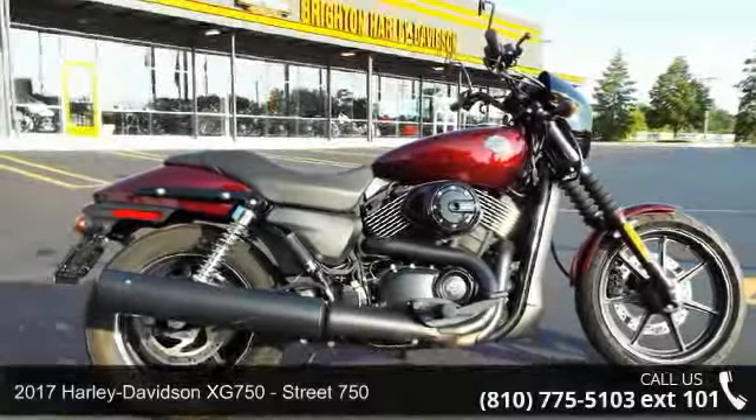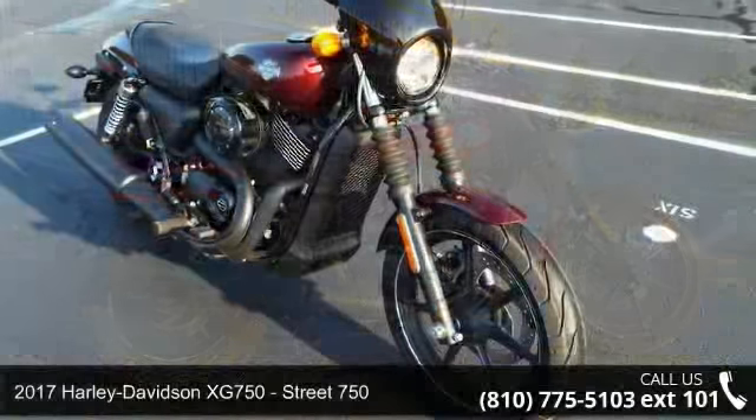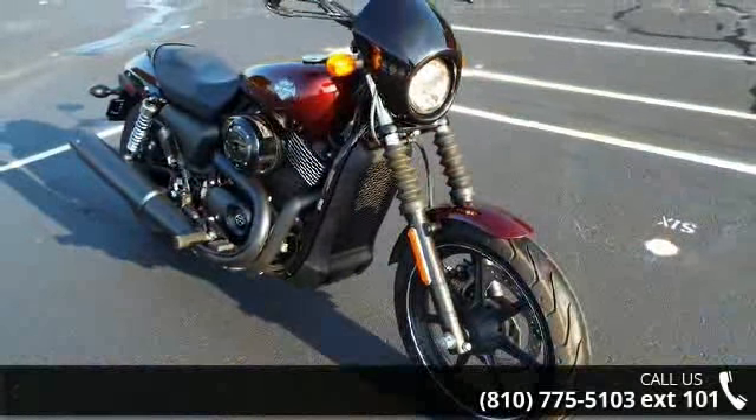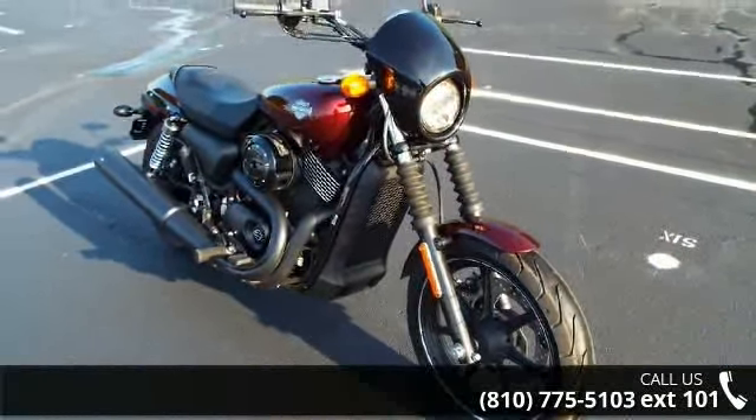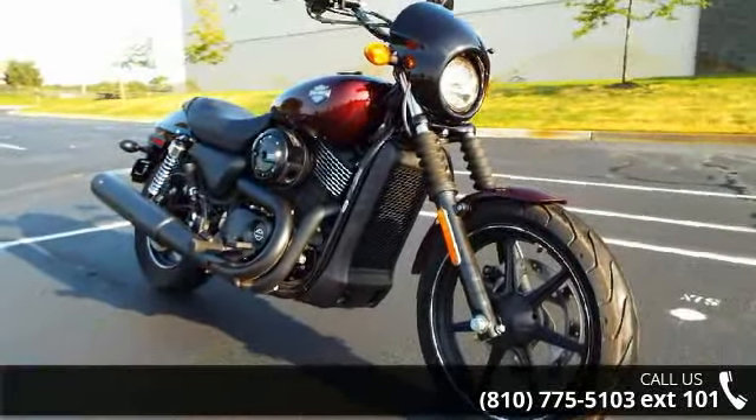Check out this 2017 Harley-Davidson XG750 Street 750. This could be the motorcycle you've been looking for. Low mileage is an important factor in your purchase, and this one delivers a low odometer reading.